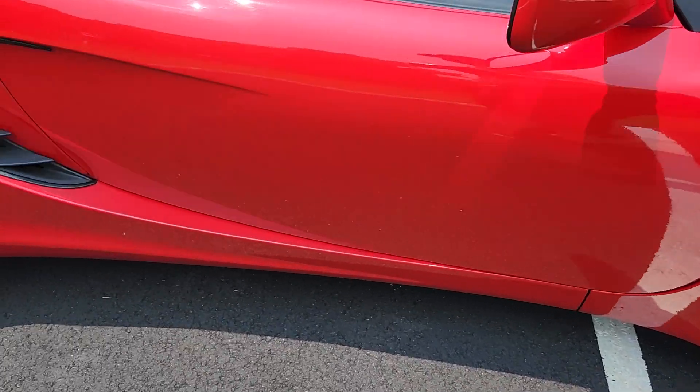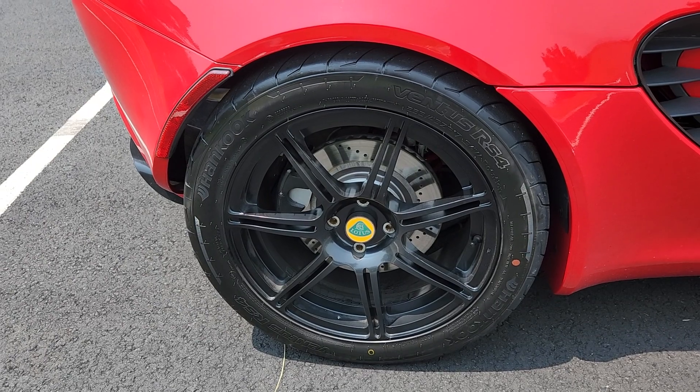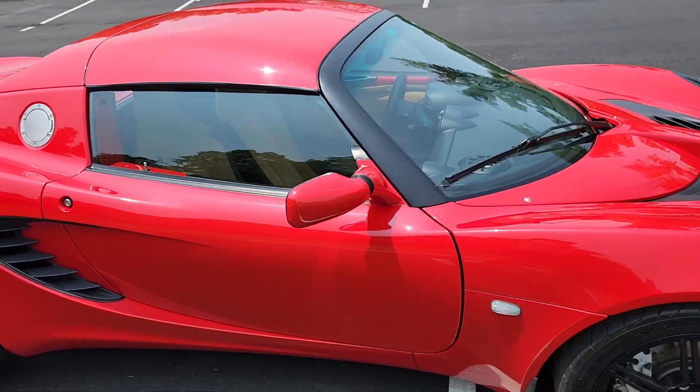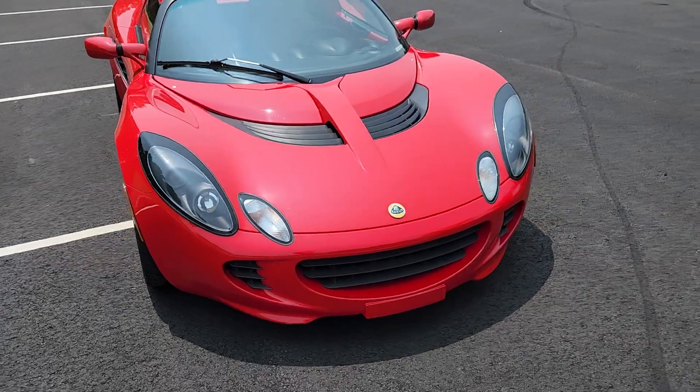It does have a new set of high-performance street brake pads and the Hankook RS4 tires, which are 200 tread wear. They are lovely tires for this car and they last a long time.